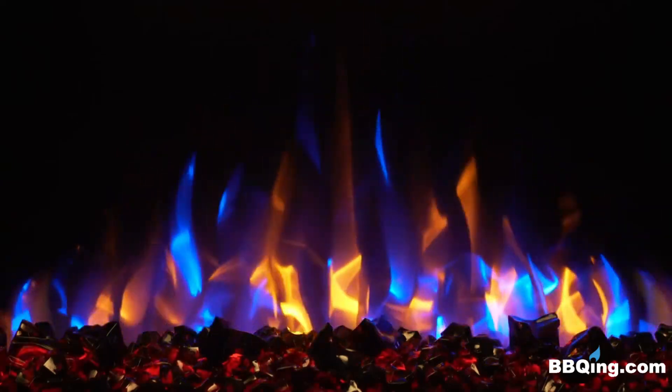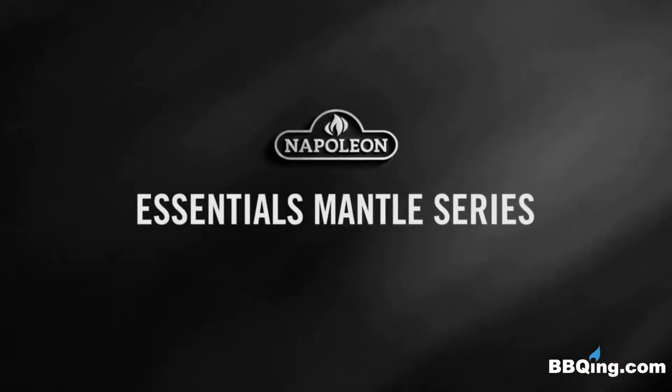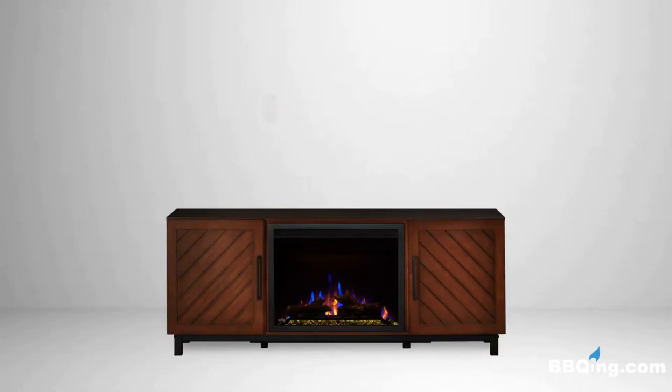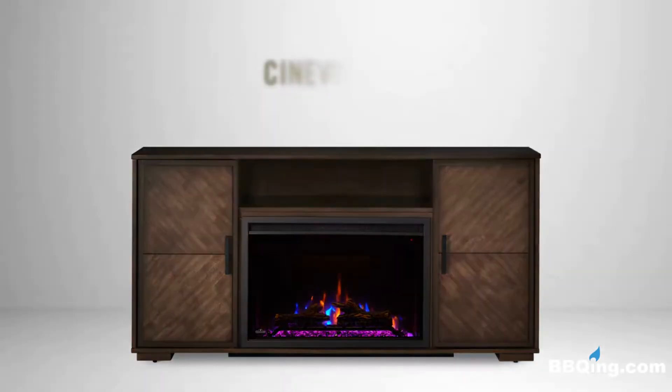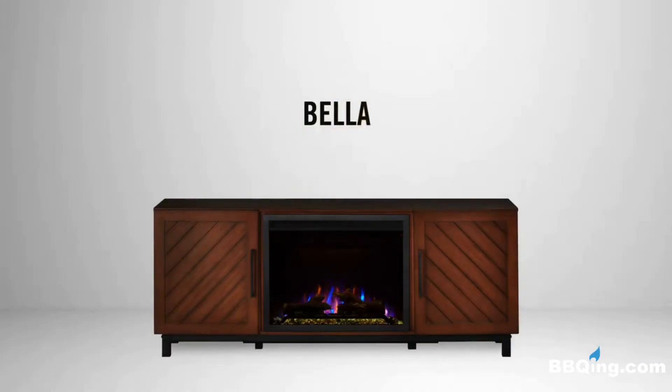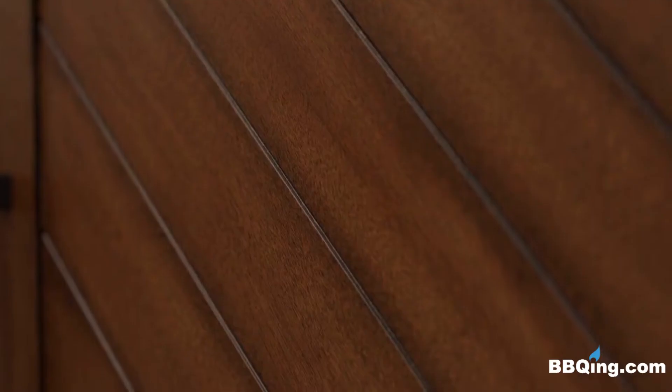Napoleon Cineview electric insert fireplaces are also available in mantle packages. The Cineview 26 comes in the Bella, a modern smaller footprint mantle, and the Cineview 30 comes available in the Hayworth, Charlotte, and Franklin. The Bella is a modern mantle which comes in a burnished walnut finish and angled panel doors for added charm.